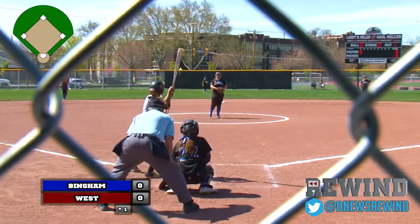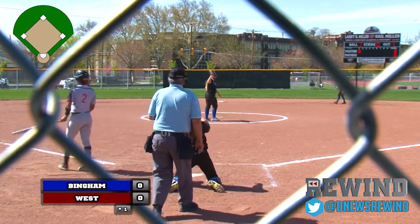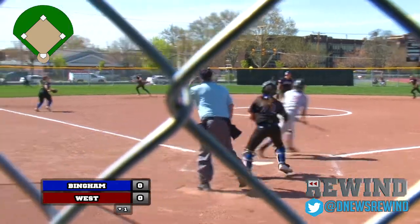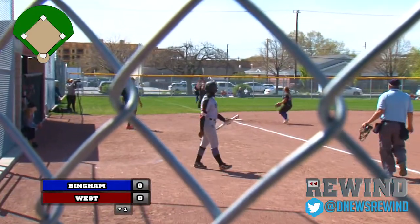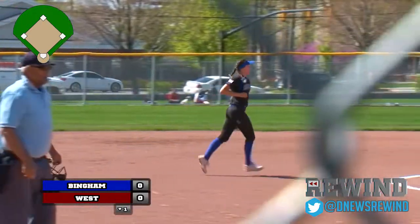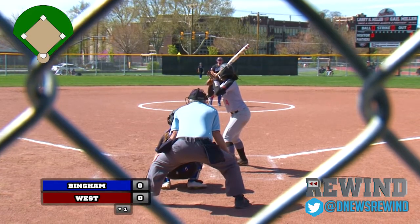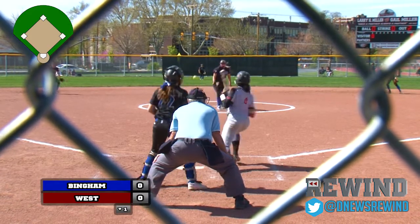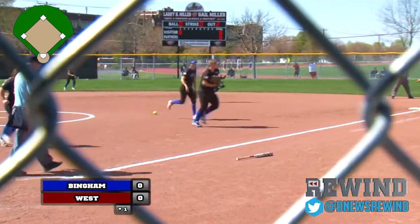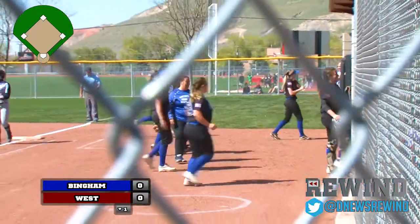That brings up Keisha White — remember her name from basketball coverage. That one's bounced by Wall. The payoff pitch popped up to third base side, the wind caught it a little bit, easily handled there by Jaden Jensen. That'll bring up Jasmine Rollin. Comebacker, Wall has it easily over to first. And that'll do it — through one full inning, 0-0 here on a Deseret News Rewind Game of the Week.